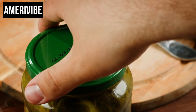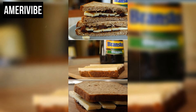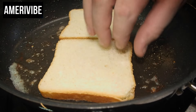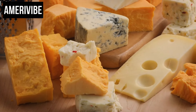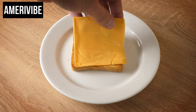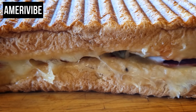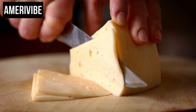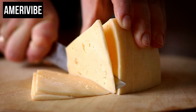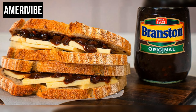In the American adaptation, dill pickles or bread and butter pickles are often used, providing a similarly tangy profile. The assembly is straightforward: thick slices of crusty white or whole grain bread are buttered on one side, cheese is layered generously on one slice, followed by a liberal spread of pickles or pickle relish, and the second slice tops it off. The sandwich is often served cold, though some variations toast or grill it, slightly melting the cheese and adding a delightful crunch. The appeal lies in the contrast between the creamy, sharp cheese and the tangy, slightly sweet pickles.